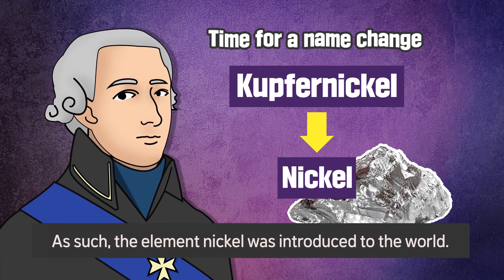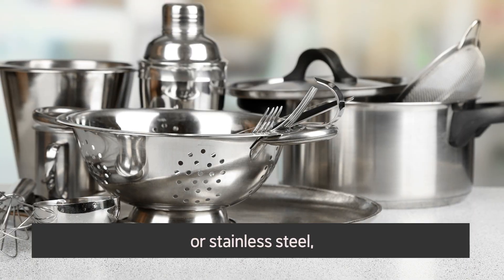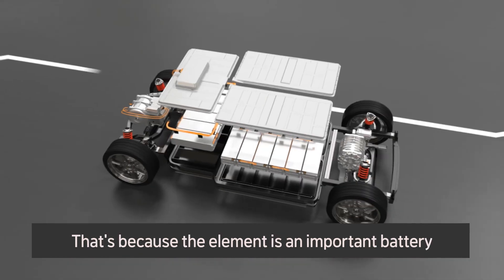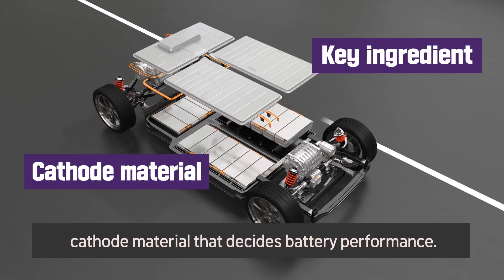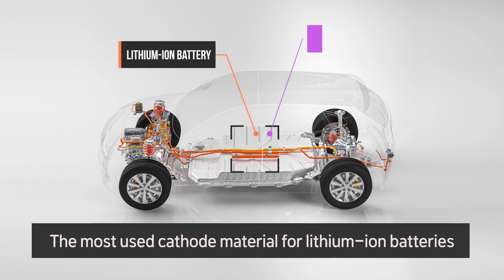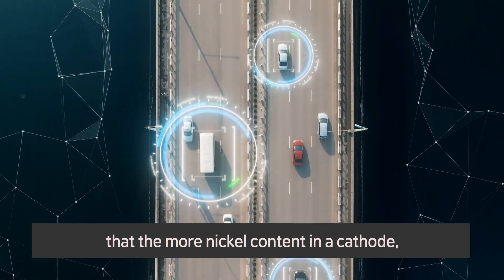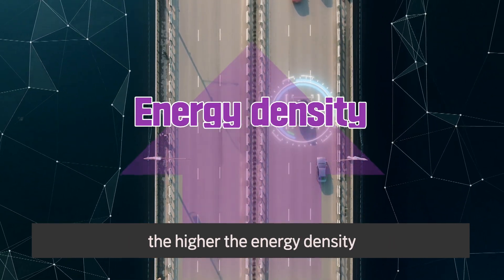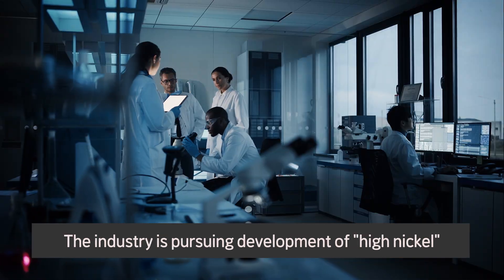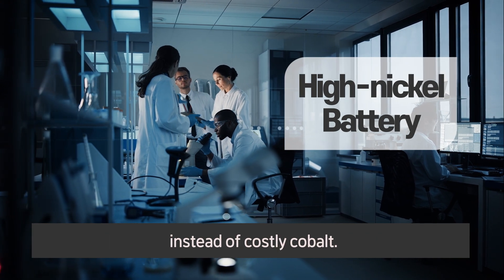As such, the element nickel was introduced to the world. Nickel has been mainly used for producing coins or stainless steel, but it is receiving fresh attention in the EV market. That's because the element is an important battery cathode material that decides battery performance. The most used cathode material for lithium-ion batteries is nickel cobalt manganese. Nickel is such a good ingredient that the more nickel content in a cathode, the higher the energy density and the longer the driving range of the EV on one charge.